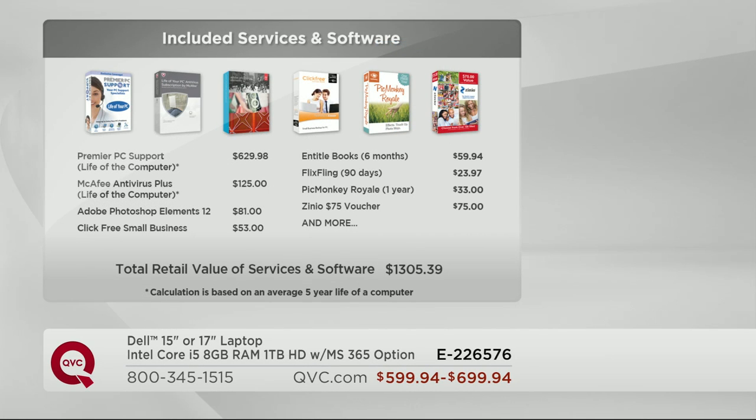Let's talk about software. The included software and services, in addition to that lifetime Premier PC support, include McAfee Antivirus Plus — you don't ever have to renew, no notices, no re-upping $75 for another year of antivirus. We've got Adobe Photoshop, Click Free for small business, Flix Fling so you can see movies, PicMonkey Royale, a Zinio voucher, and so much more.